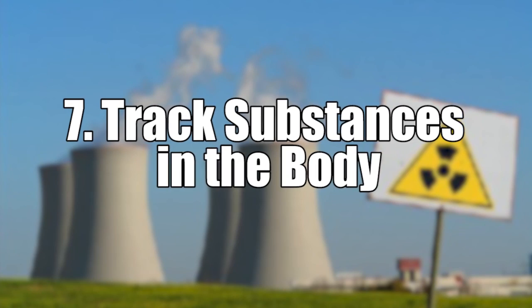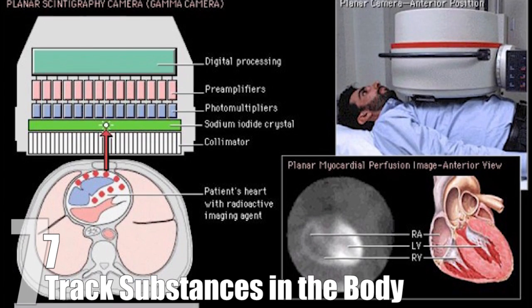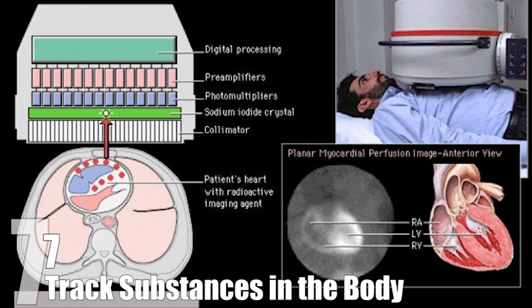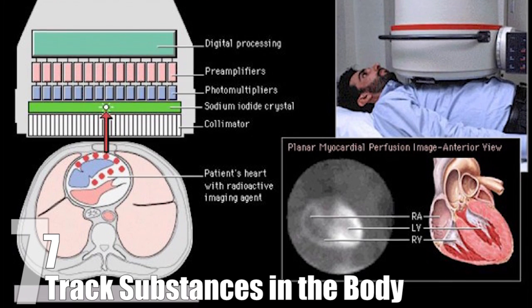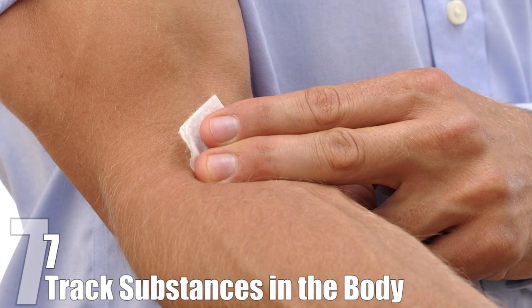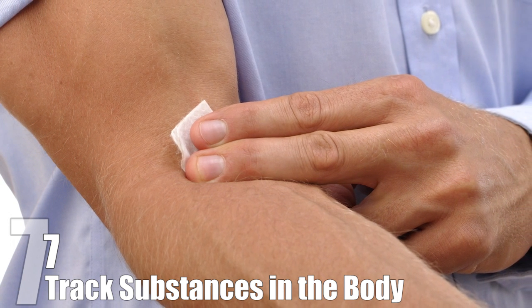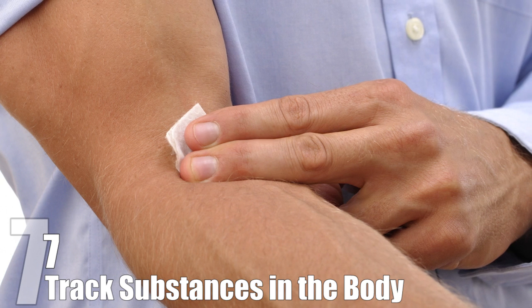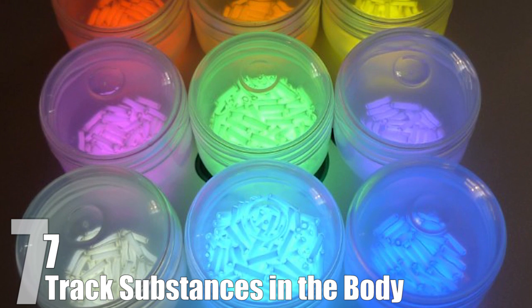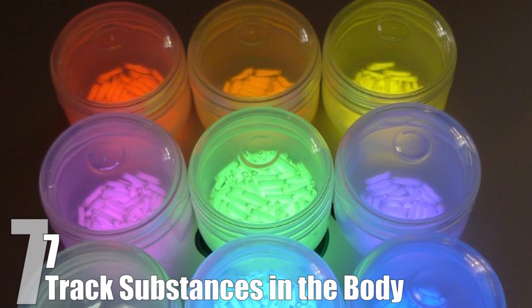Number 7: Track Substances in Your Body. If you've ever had a heart attack, you may be familiar with this one. This nifty application allows scientists to attach a radioactive tracer to a substance and use the radioactivity coming from the tracer to follow the path of the substance. This is used a lot as a diagnostic test to determine heart health. The patient is injected with a radioactive isotope with a short half-life, so they aren't leaking radioactivity all over the place for weeks. Doctors can then get a clear picture of how the blood is moving through the heart. A similar method can be used to trace groundwater movement by adding tritium, a radioactive hydrogen isotope, to water to see exactly the path the water is taking. Three cheers for science on that one.